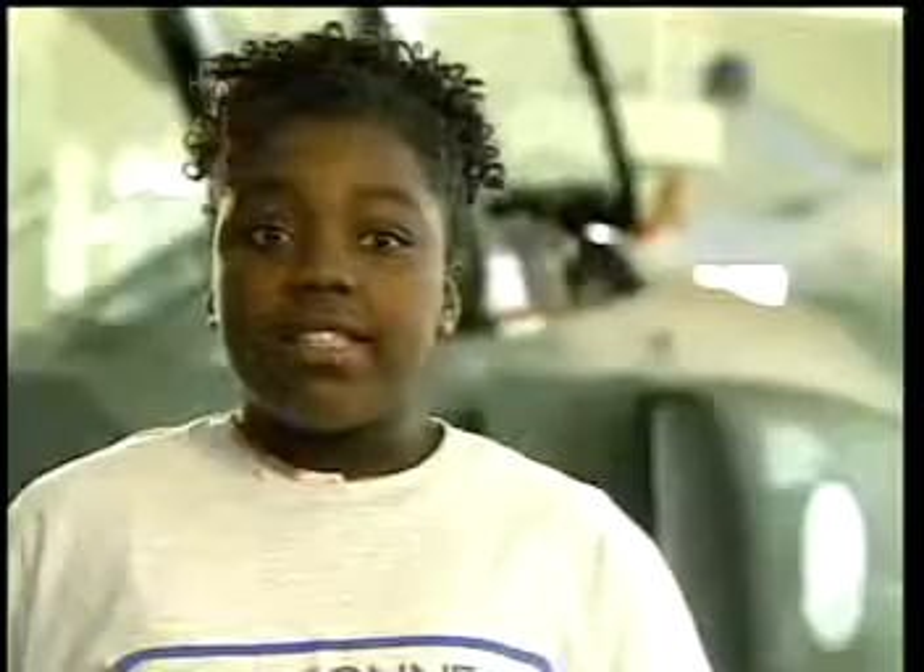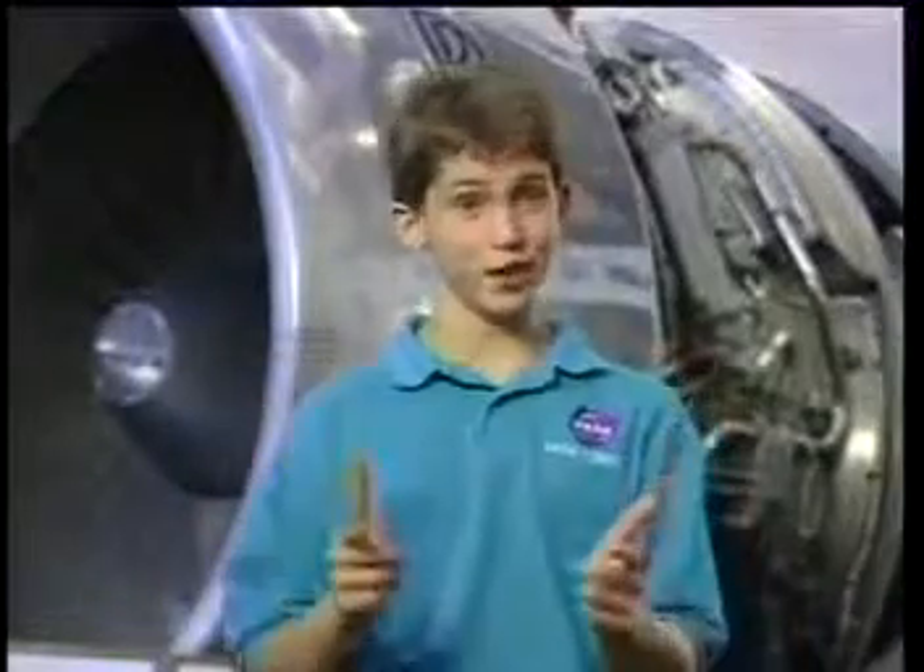NASA is developing one of the fastest experimental X-planes ever. It's called the HyperX. The HyperX research vehicle is an experimental plane that uses a really cool engine technology called the Scramjet.